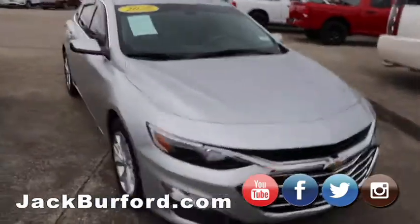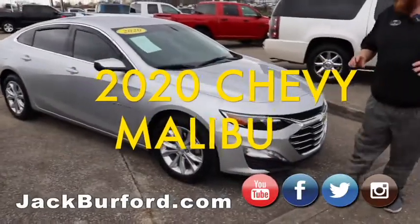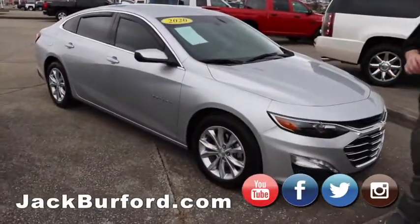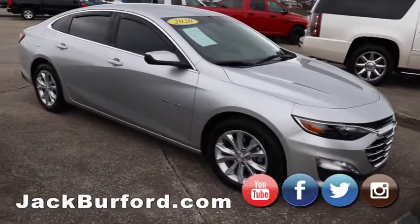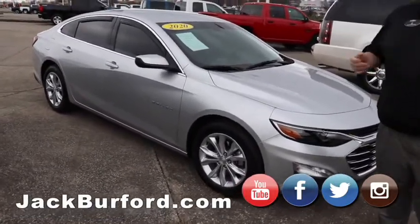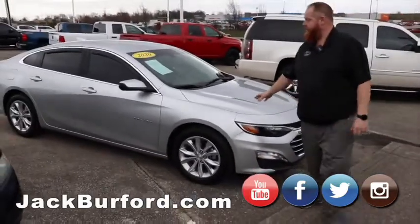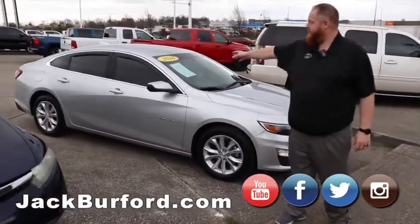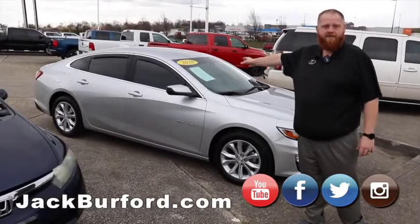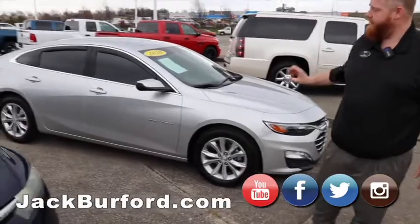Moving on to the 2020 Malibu. This is a brand new car — it's got about 4,000 or 5,000 miles on it. The gentleman needed something bigger, so he got an Impala. Great car, tinted windows already, and it's got the vent visors — whatever you call them, they've got a hundred different names — but it's a really, really nice car.